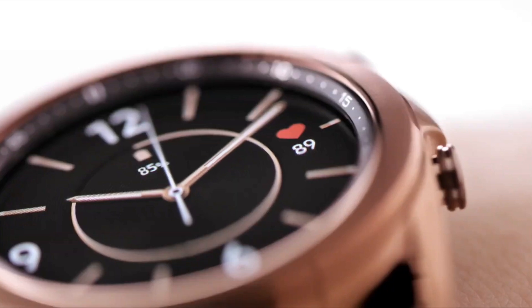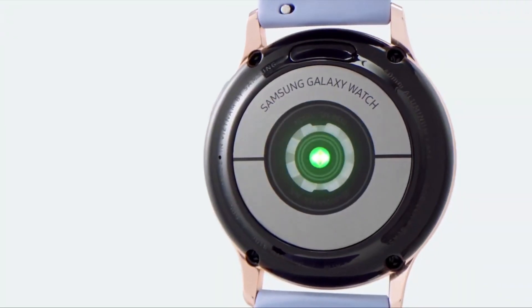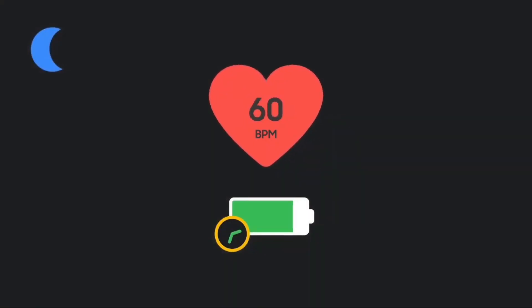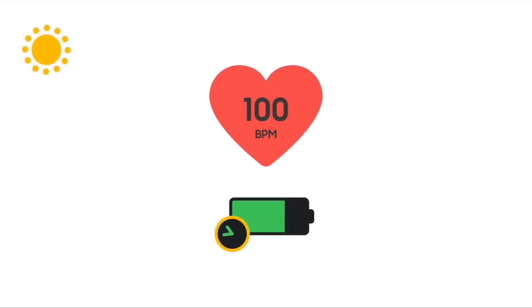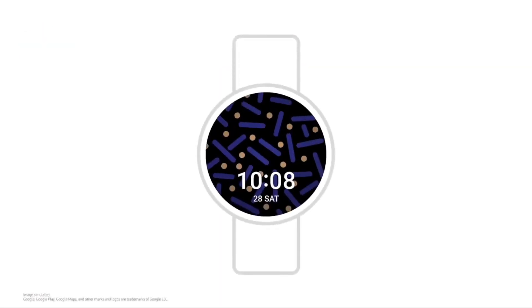Next, Samsung is focusing on improved health sensors that will be capable of monitoring your heart rate continuously in the background with minimal power usage. Also, Google apps and services are finally coming to Samsung Galaxy Watch.